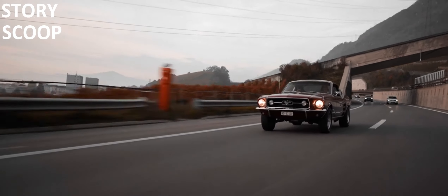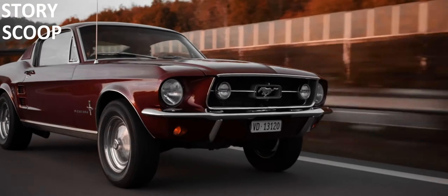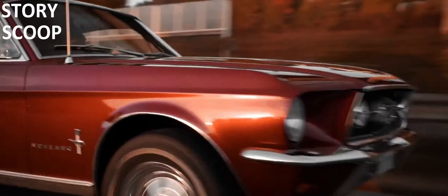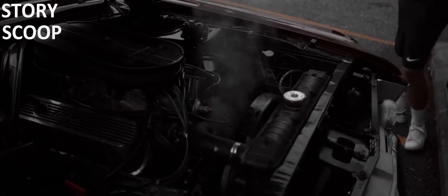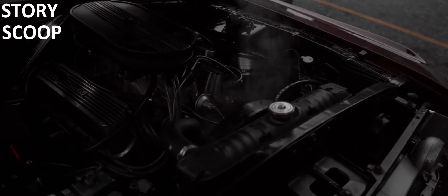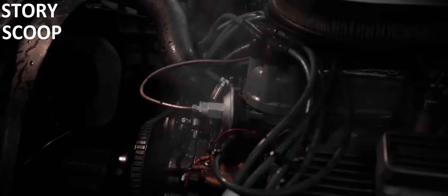So there you have it — the 1967 Ford Mustang Fastback, a classic car that continues to turn heads and inspire a deep love for classic automobiles. Whether you're a car enthusiast or just appreciate timeless design, the '67 Mustang Fastback is a true icon of the road.